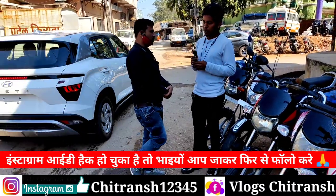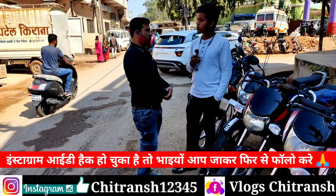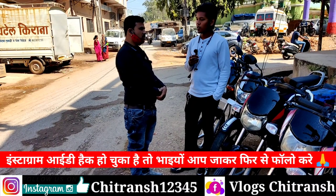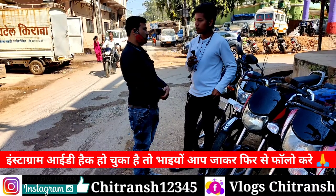I have HF Deluxe, Splendor, Honda New, Pulsar. Sport bikes are in demand — Pulsar ESM 150.